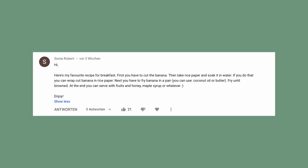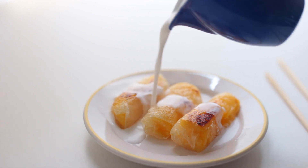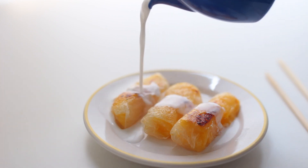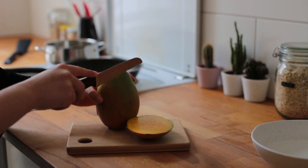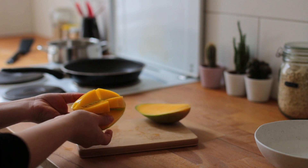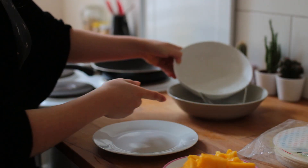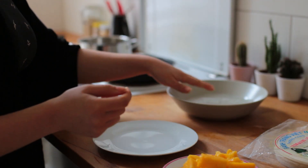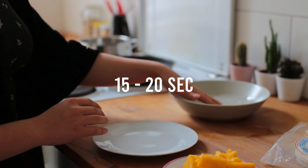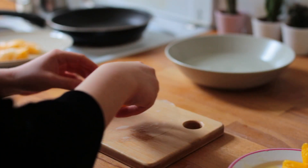Someone had suggested frying banana slices wrapped in rice paper until crispy — that sounds so good. For this video though, I decided to go with mango instead and also made a little coconut sauce to pour on top or to dip the bites into. Cut up a mango and check how big your rice papers are to figure out how big the mango chunks need to be.